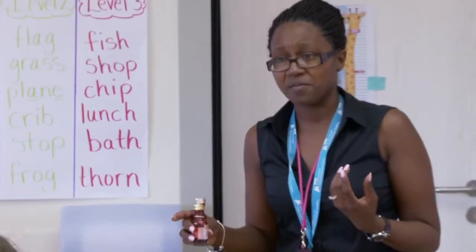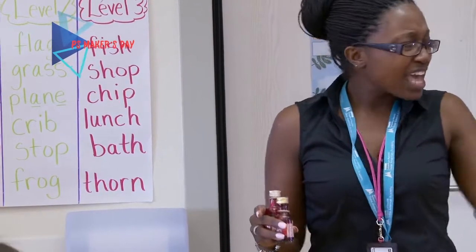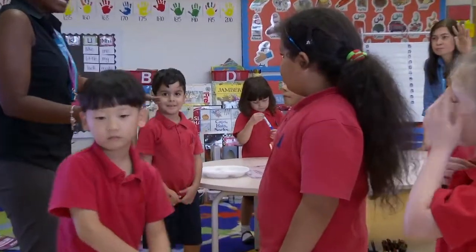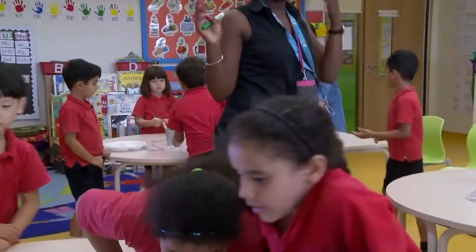How do you think they feel? Sad. Why do they feel sad? They may die. Take a few minutes, explore a little bit more with your water pollution. Can we clean it?